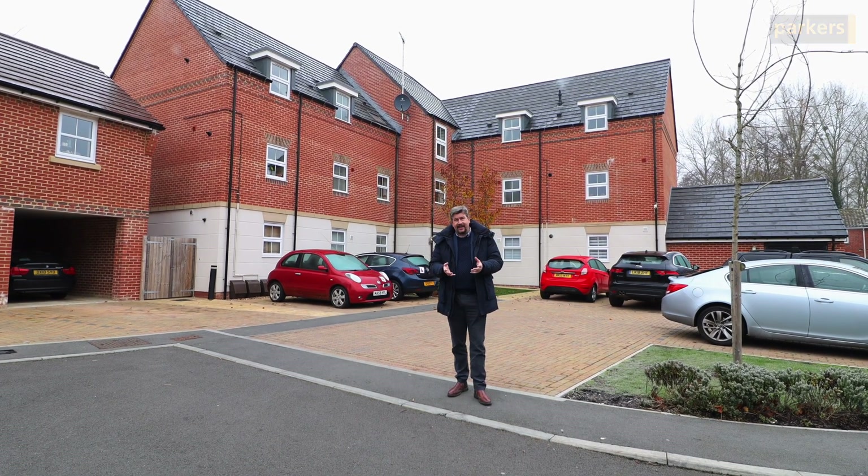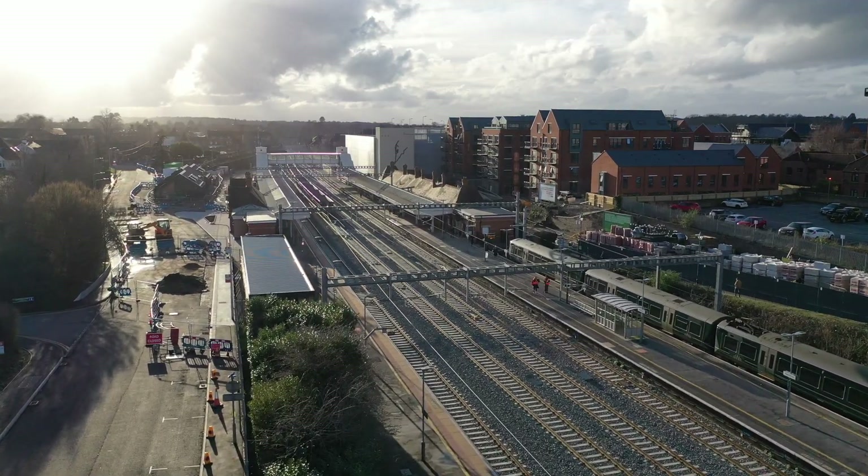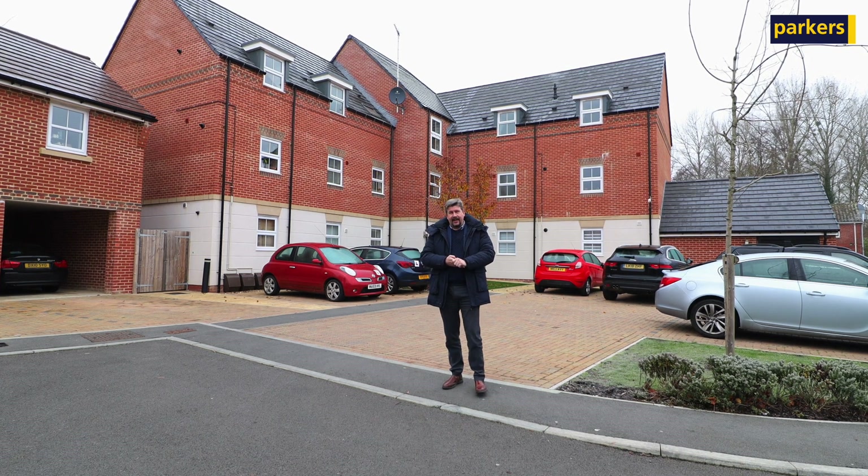We are approximately five to fifteen minutes out of the town centre, and around fifteen minutes at most to Newbury train station, so it's a really good location for commuters and people who like the hustle and bustle of the town.